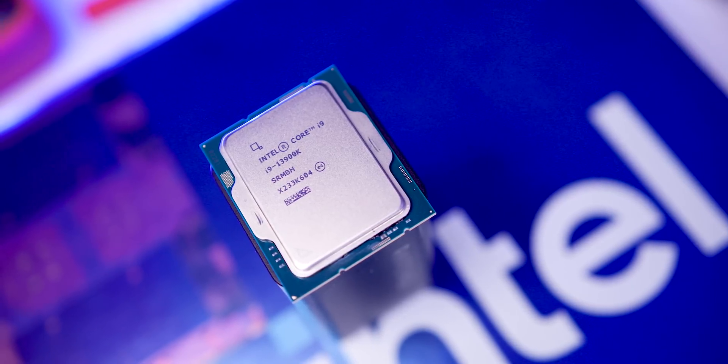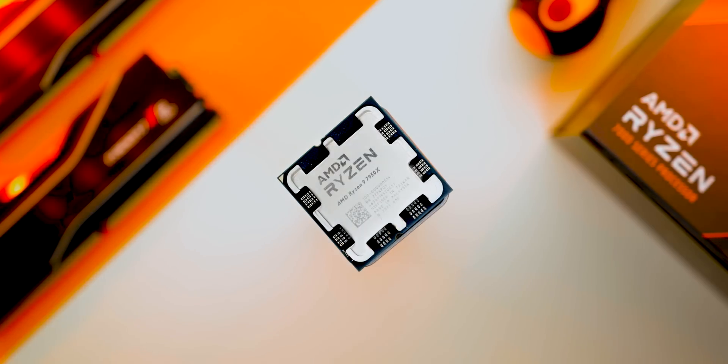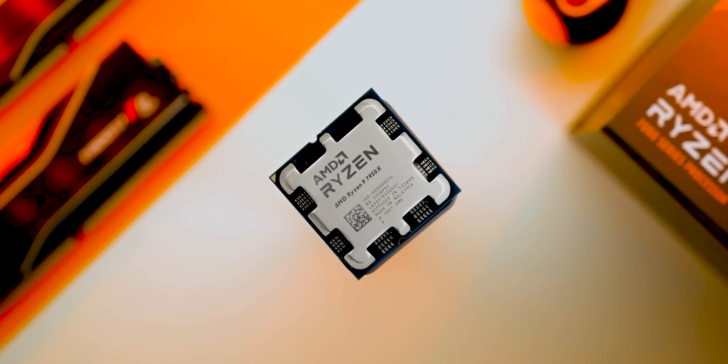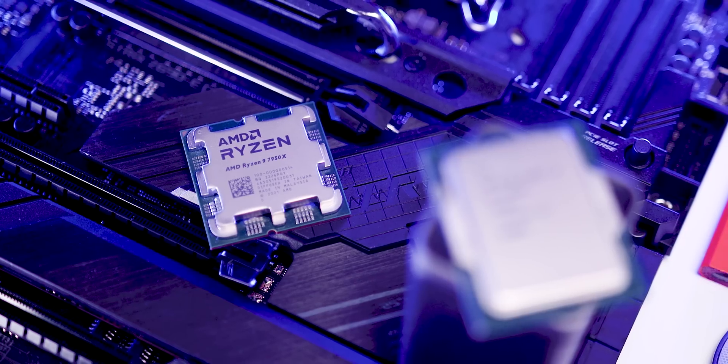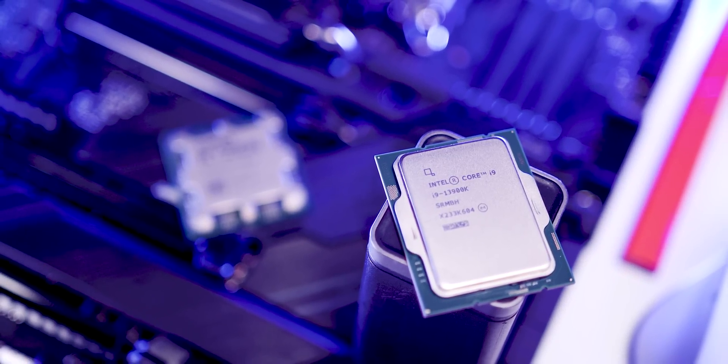They represent the best of the best from two companies that haven't been this close to one another in terms of specs and claimed performance since probably back before Phenom. Before this it was just one company or the other leapfrogging over and over again, but what makes this so exciting is that it brings true competition back to the market. If you want to know more about the architectures and features, Eber did an excellent overview about everything you need to know about Raptor Lake other than actual performance.